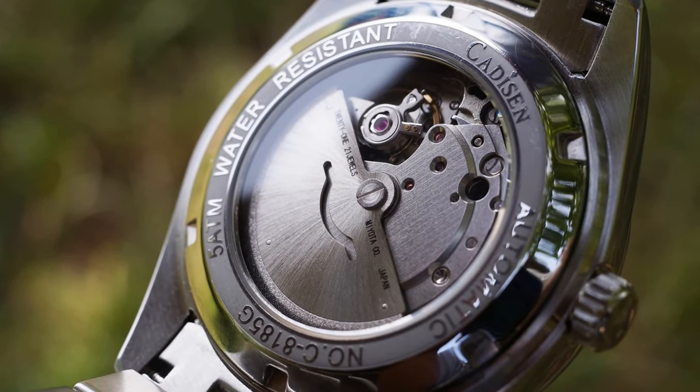Even though I said the Miyota movement is good for this price and yes it's reliable, the negative thing is that this rotor winds the watch only in one direction and spins freely in the other. So sometimes I catch this watch making a little bit too much noise — it's like a fidget spinner inside the watch. If you move your hand in certain angles it just spins inside and wobbles, giving a cheap feel. I already fixed one watch with such a rotor — I lubricated it and now everything is fine — so it's fixable, but I'm still putting that as an objective negative.